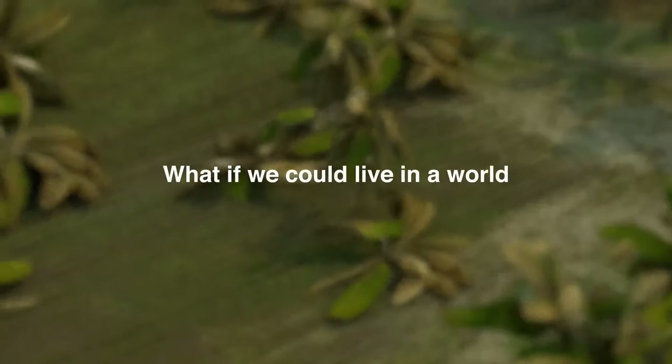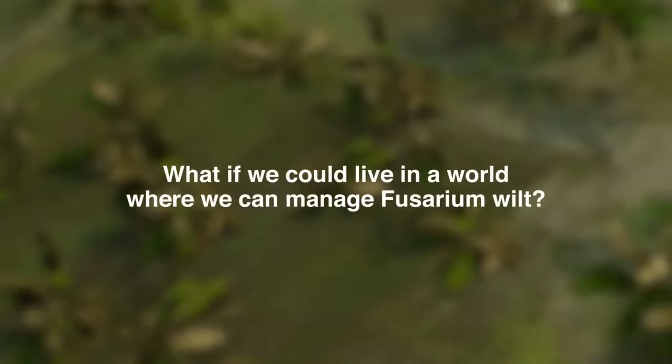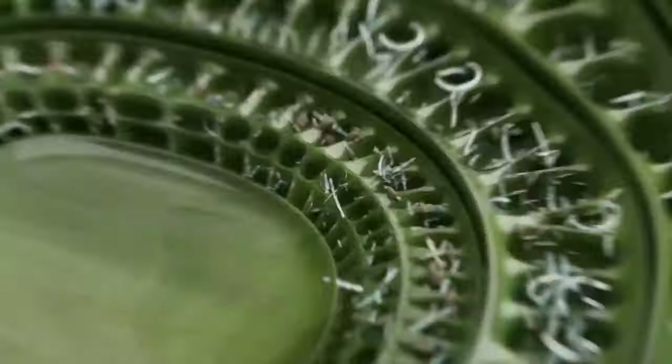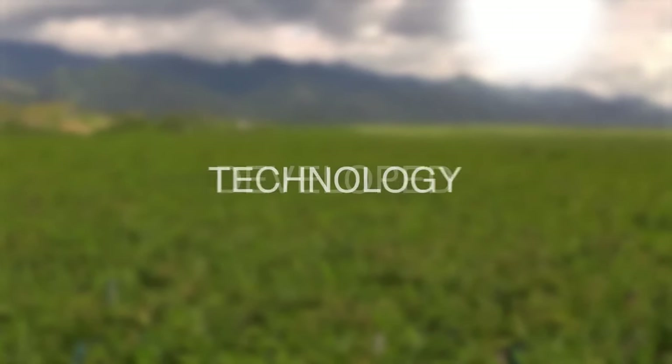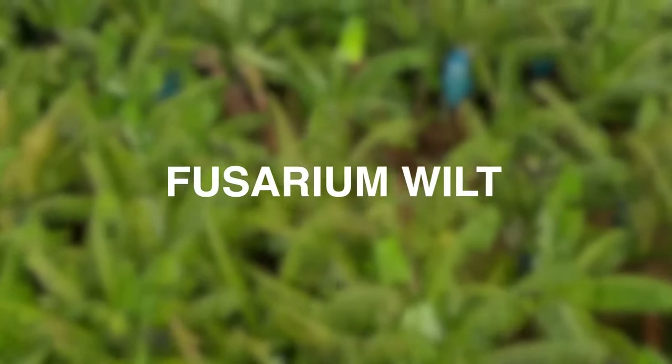But what if we live in a world where we can manage Fusarium Wilt? What if I tell you that Syngenta has developed a technology that answers the challenges caused by Fusarium Wilt?